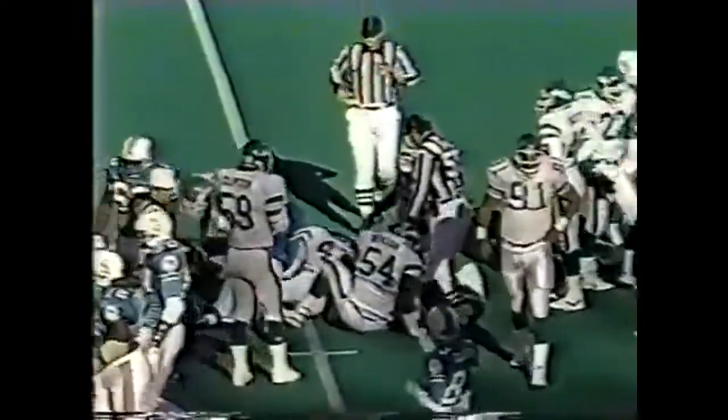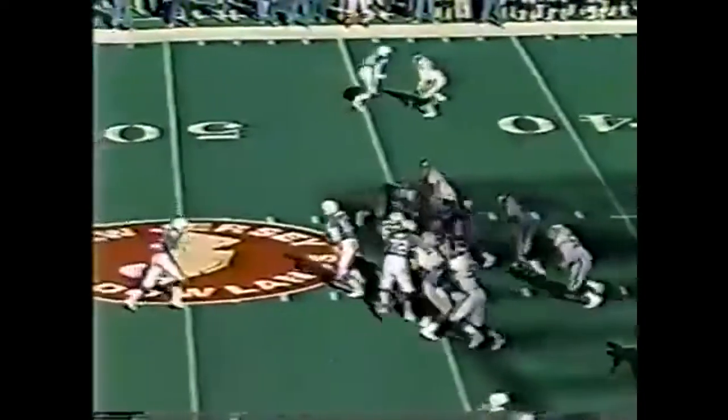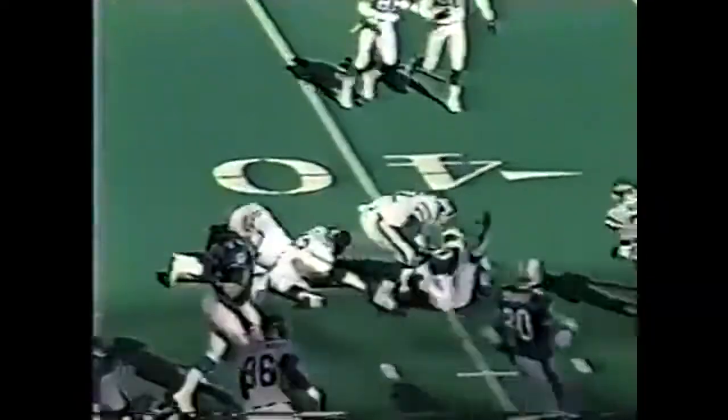Smith again with some good yardage, probably enough for a first down as he bangs into Jet territory inside the 45. Davenport finds a big hole, across the 40, down to the 39-yard line, where Eric McMillan and John Booty combine to get him down.